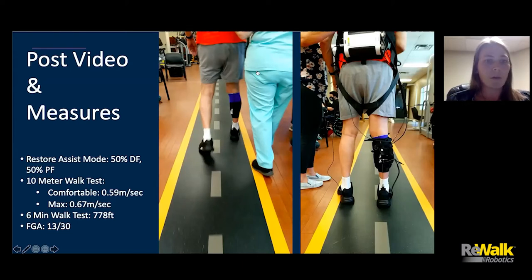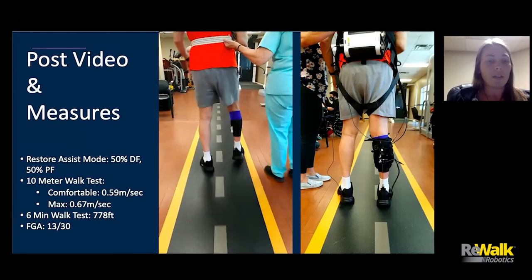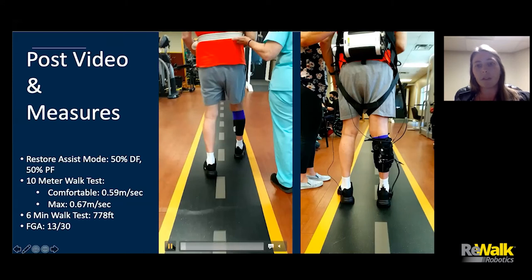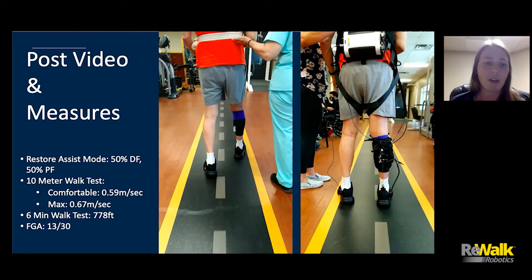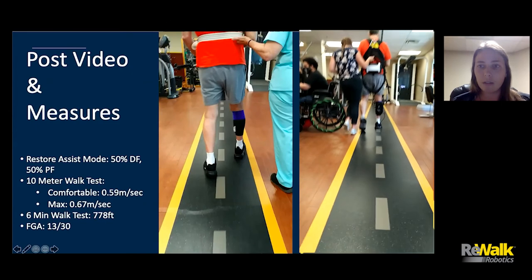At the end of six weeks, we were able to improve his stance time to 48% on the impaired side and 52% on the non-impaired limb. Here's a video of him walking without the Restore at the end of six weeks. We ended up decreasing the dorsiflexion assist down to 50% and increased his plantar flexion assist to 50%, shifting focus more toward his propulsion and push off while decreasing how much dorsiflexion assistance we were giving him. His 10-meter walk test improved to 0.59 meters per second — approaching community ambulation gait speed — and his maximum was 0.67 meters per second. His six-minute walk test almost doubled, improving to 778 feet.